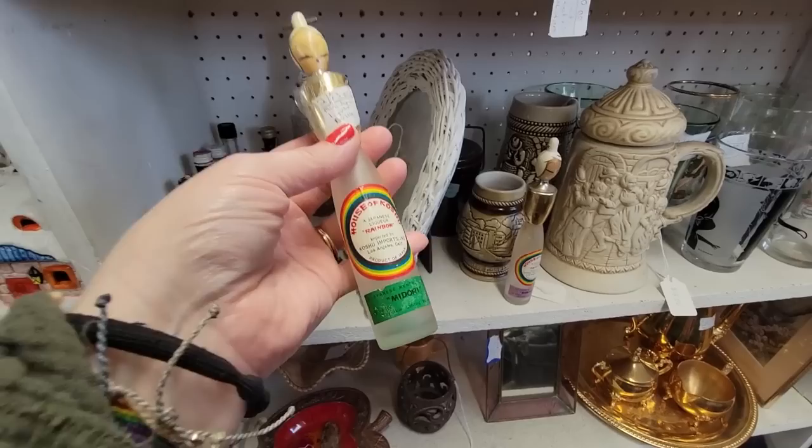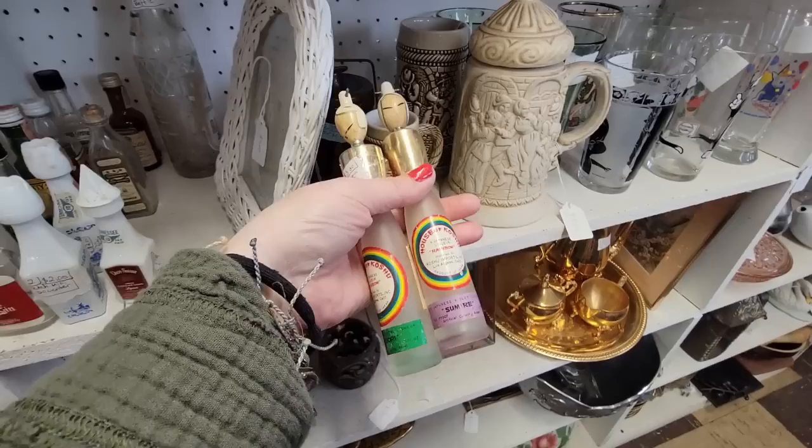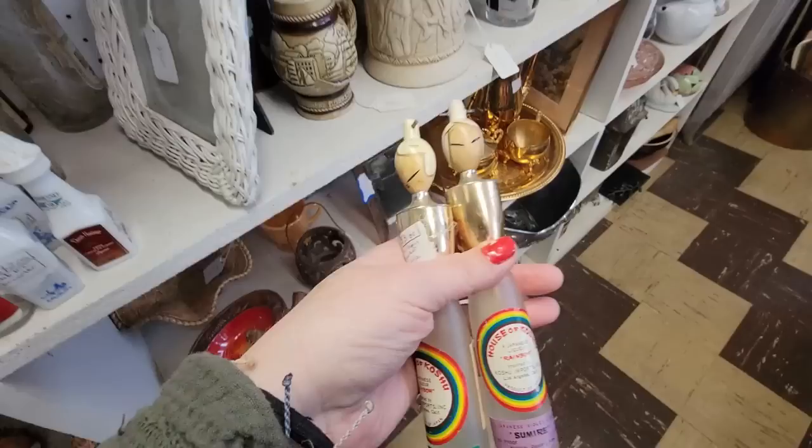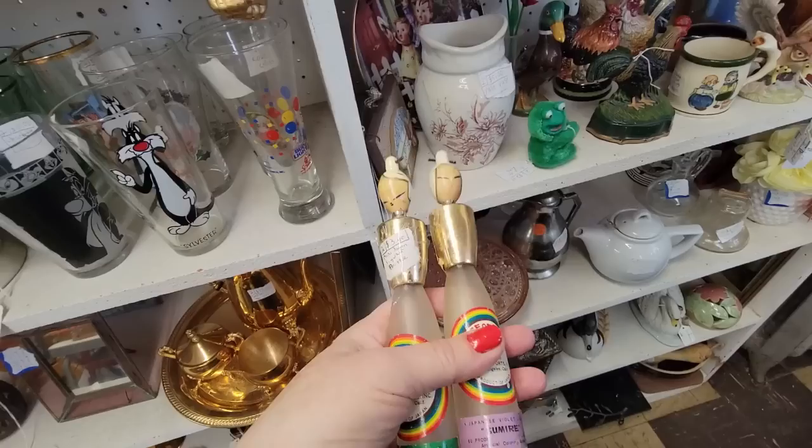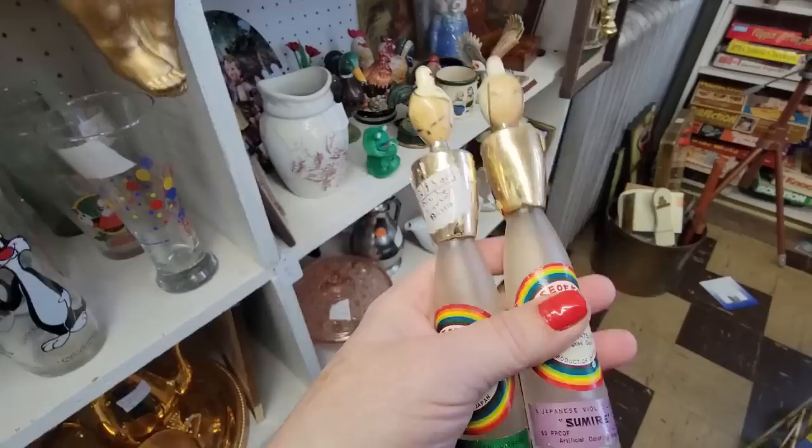I kind of think that if you collect kokeshi dolls — product of Japan — I think I'm going to try them. They're just weird, they're different. This little sad angel — she's $10, but she's got damage on her. These are just weird enough that they intrigue me, so I think I'm going to give these a try.